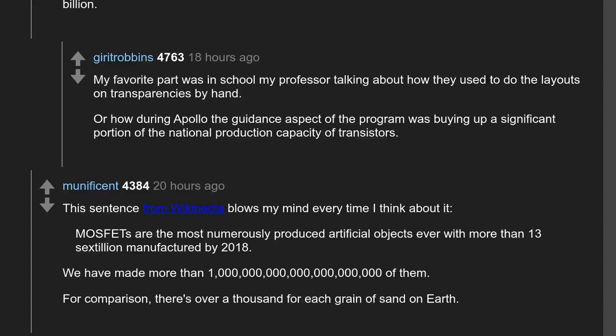MOSFETs are the most numerously produced artificial objects ever, with more than 13 sextillion manufactured by 2018. We have made more than 13,000,000,000,000,000,000 of them. For comparison, there's over a thousand for each grain of sand on Earth.